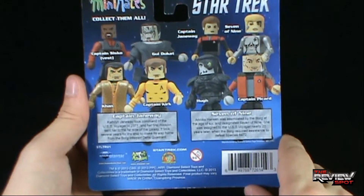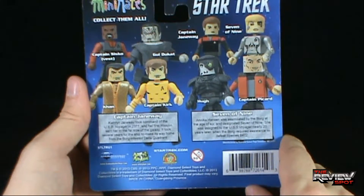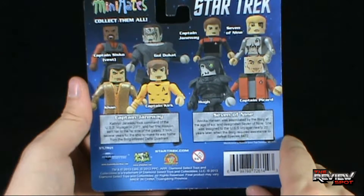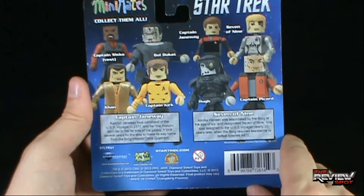The read-up for Captain Janeway says: Catherine Janeway took command of the USS Voyager in 2371, and her first mission sent her to the far side of the galaxy. It took seven years for the ship to make its way home from the Borg-infested Delta Quadrant.